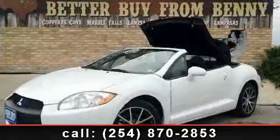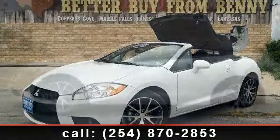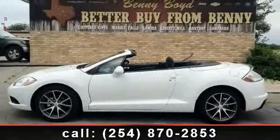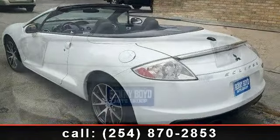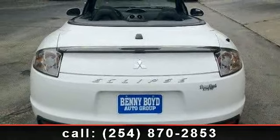This vehicle comes with a reliable 4-cylinder engine connected to a smooth shifting automatic transmission. This vehicle's top features include security system, front-side airbag, rear defrost, power mirror, aluminum wheels, stability control, convertible soft top, power steering, and front-wheel drive.